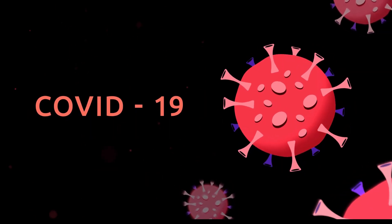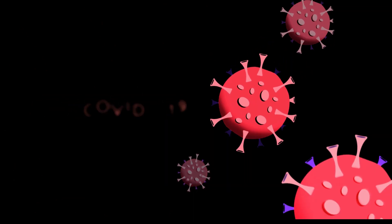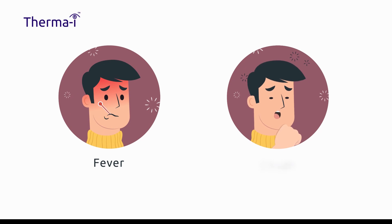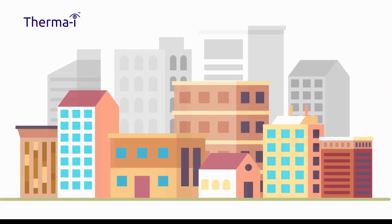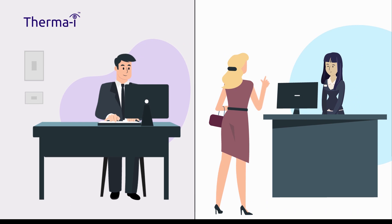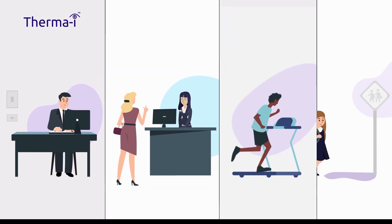COVID-19, one of the biggest challenges facing humanity in recent history. The two most common symptoms being fever and a persistent cough. As we emerge from the current lockdown, the next big challenge will be to create a safe and virus-free environment for employees, visitors to public buildings, shops, leisure and health facilities, and those in education.